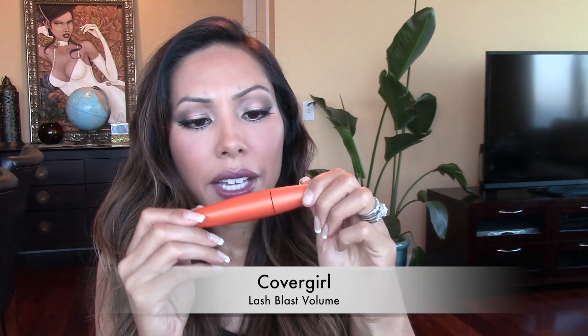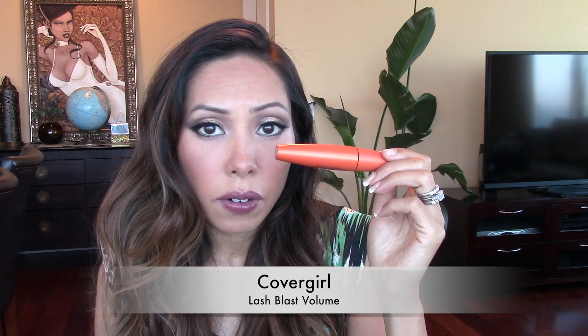The other mascara I'm truly enjoying is CoverGirl Lash Blast Volume in the orange tube — the waterproof one, because I have allergies and my eyes are pretty watery. My lashes are very stubborn; they grow downwards and upwards like a Venus flytrap. I curl my eyelashes with the Shu Uemura eyelash curler and then layer this on as a base no matter what other mascara I use on top for more volume. This is always a staple for me because it holds a curl really, really well, especially for stubborn lashes that grow downward. I highly recommend it.